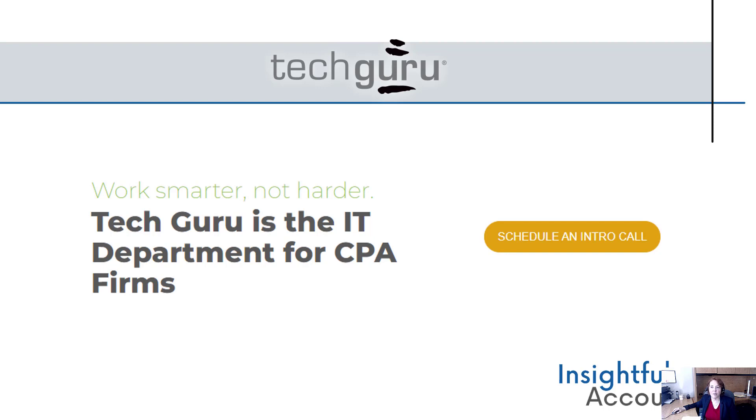Schedule a five-minute call on the website and imagine what your firm could be if you gave the IT work to the experts. Work smarter, not harder, with TechGuru — the IT department for CPA firms.